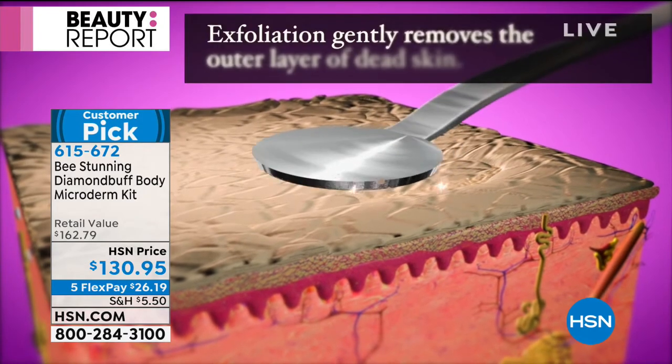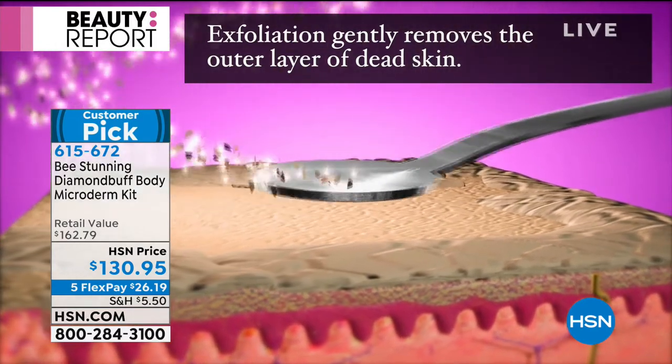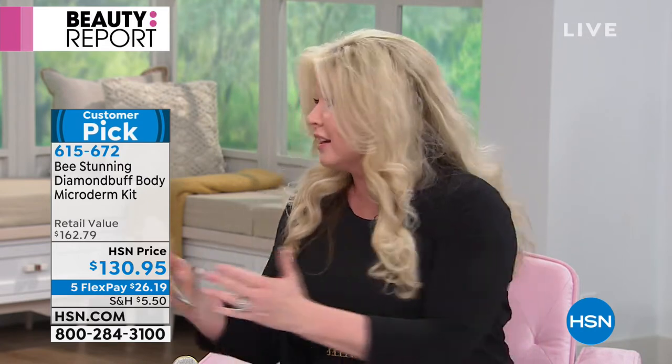We only worry about the face, but our skin is our largest organ and it's so important to take care of your entire skin the same way that you do on your face. Because as we age, our whole desquamation process — which is just a fancy word for sloughing of the skin — slows down. When that happens, you get a dead buildup of skin, and you see your skin as ashy and dull. None of those wonderful treatment products will even penetrate because they're just lying on top of dead skin.